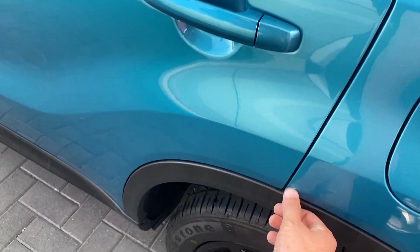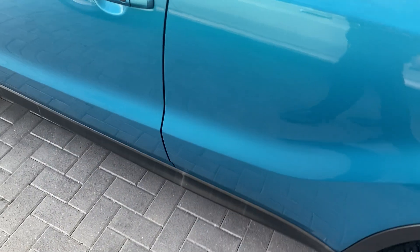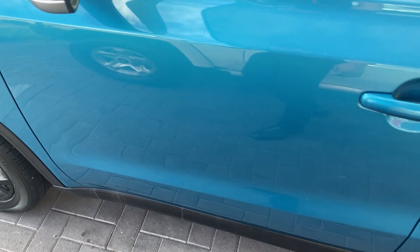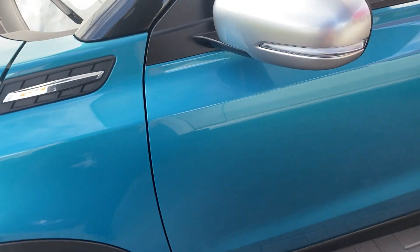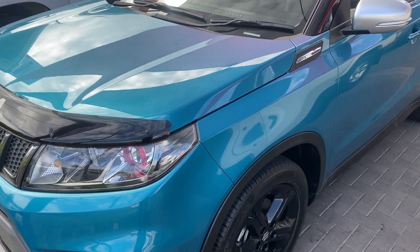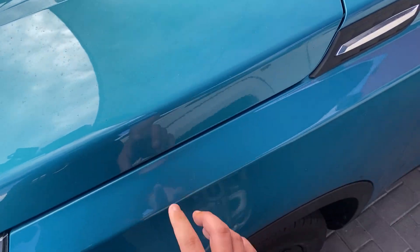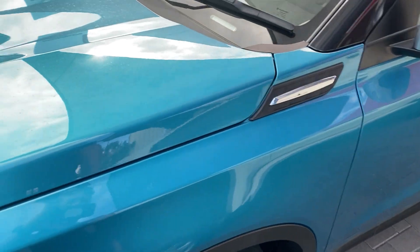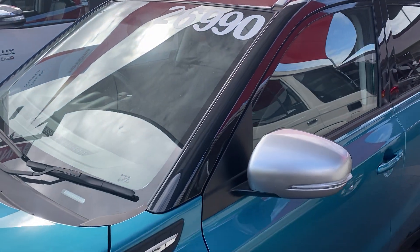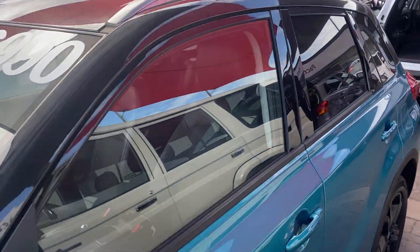Other than a bit of a mark here, everything is nice and tidy through the exterior of the car. Obviously you get the two-tone paint, so you've got a really greeny-blue color for the base and then through the roof it's all a shiny black, if you want to call it that.